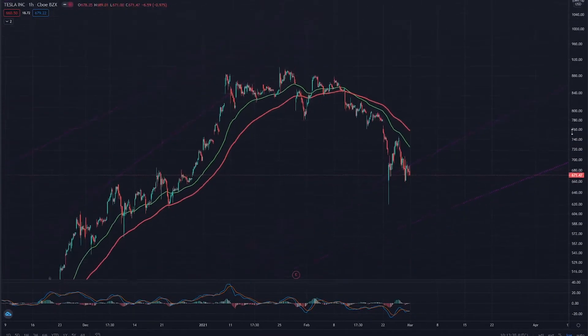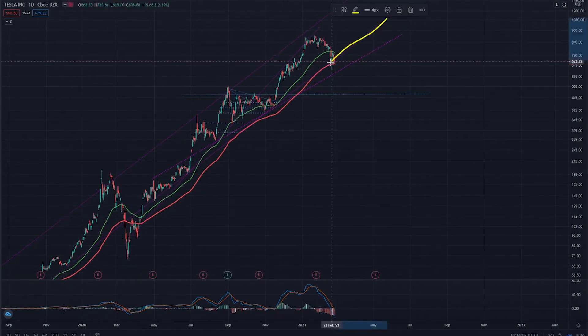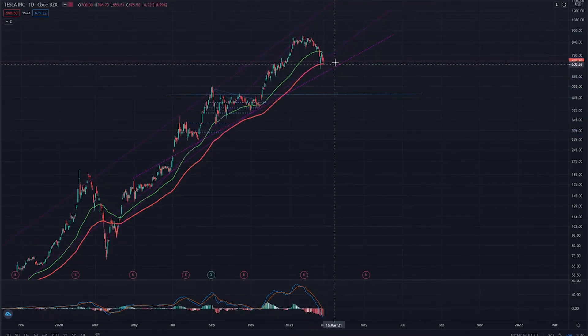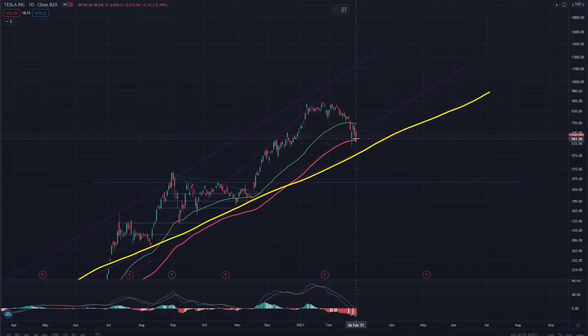Let me zoom out a little bit first, because if we look at it from afar we can see that these supports are very significant — they go all the way from 2019, so breaking these supports would be very significant as well. However, I managed to find another support which goes all the way from April of 2020, so I think that even if it breaks the support — which would also mean breaking the 100-day moving average, that's the red line over here — it would probably catch on that support and stay in some kind of a bull channel.